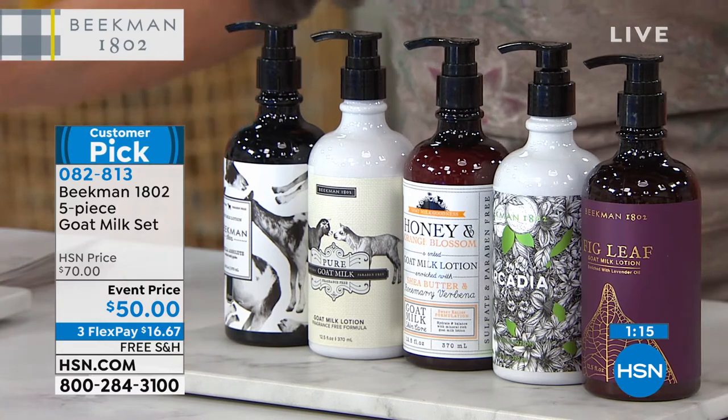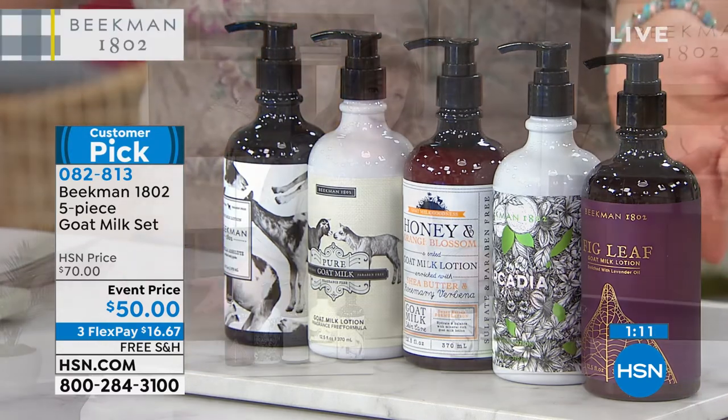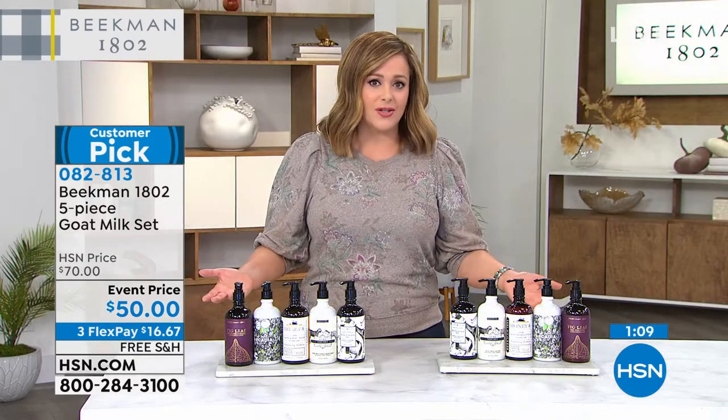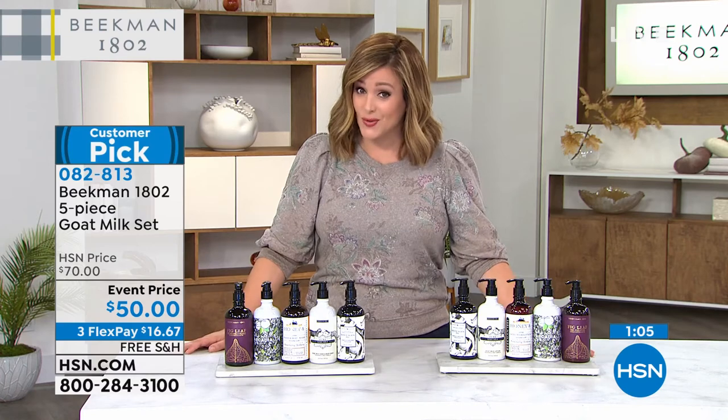If you can do it, get both because you're still on FlexPay at about $32 — a little over $32. Now you're getting the full collection. These are full sizes, and this will last you a long time. They refill the caddy.